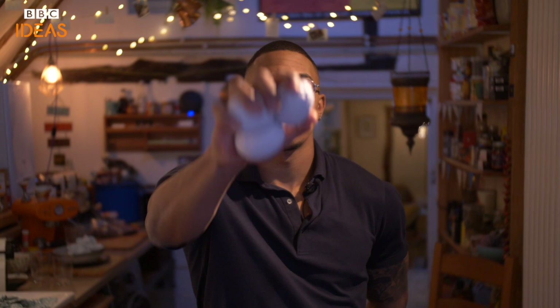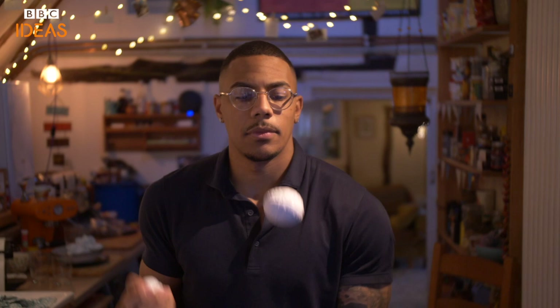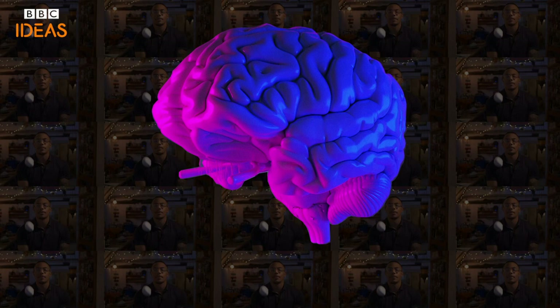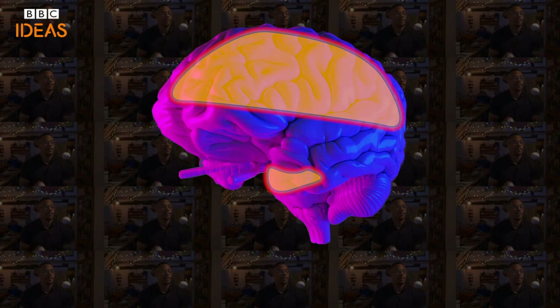Can juggling really increase brain activity? German researchers divided 24 non-jugglers into two groups and asked one group to practice juggling for three months. They found that those who didn't juggle showed no difference in brain activity over the test period. But those who juggled had an increase in grey matter in two areas of the hippocampus and neocortex — parts of the brain involved in memory, visual and motor activity.